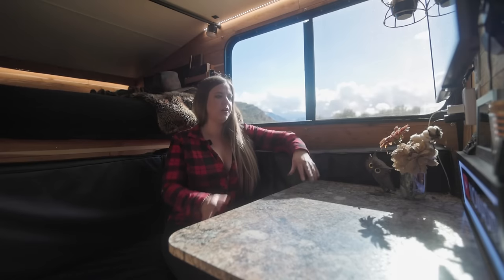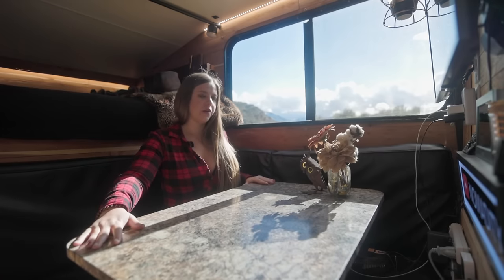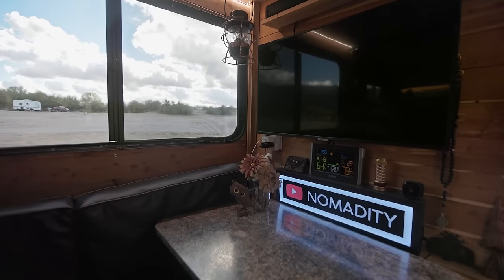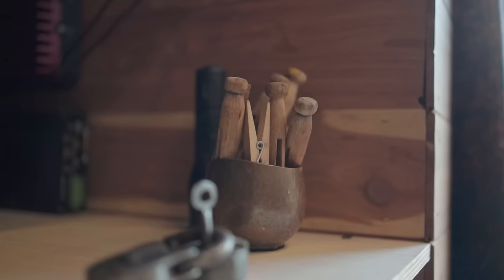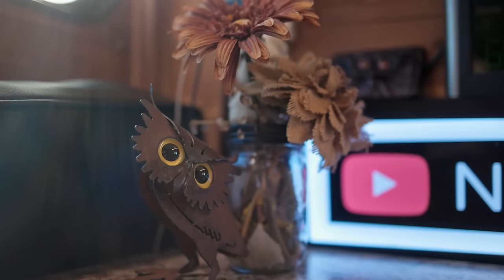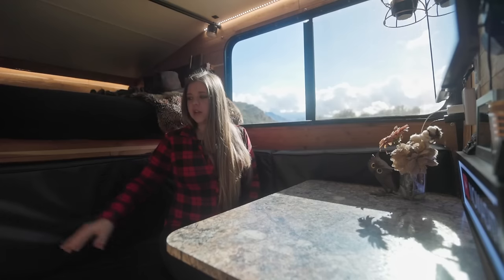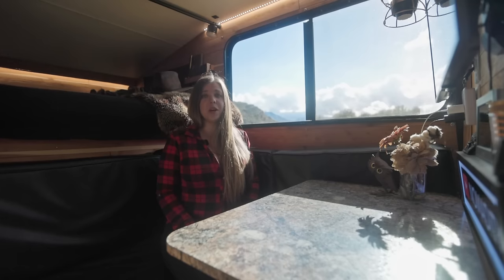Over to the dinette area. Our table is on a swivel, so it can come out and be great for us to eat at. We also do a lot of our work here. I don't watch a lot of TV, but it's nice to have when the weather's not great outside. We have little lanterns and some decorations we've collected along the way. Under this, we have our 30 gallons of fresh water, and next to it is our battery storage. We have to run the generator sometimes, but it keeps us going for the most part.